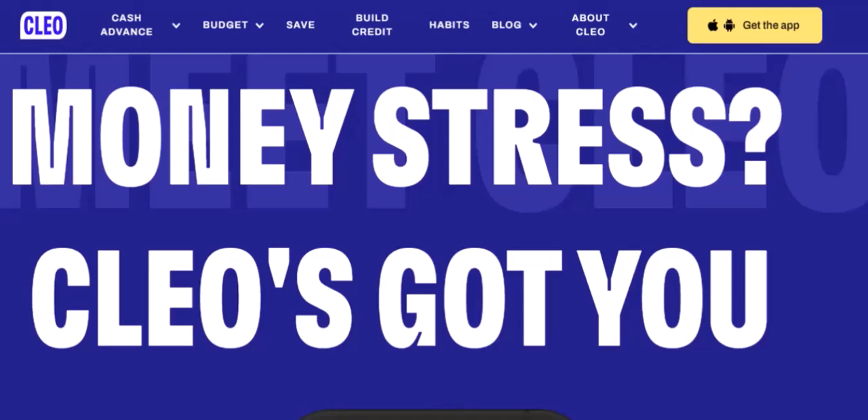Building trust starts with safety and security. One of the biggest concerns when using a financial app is security. Clio claims to use advanced security measures to protect user data. However, it's always a good idea to do your own research and read reviews from other users.